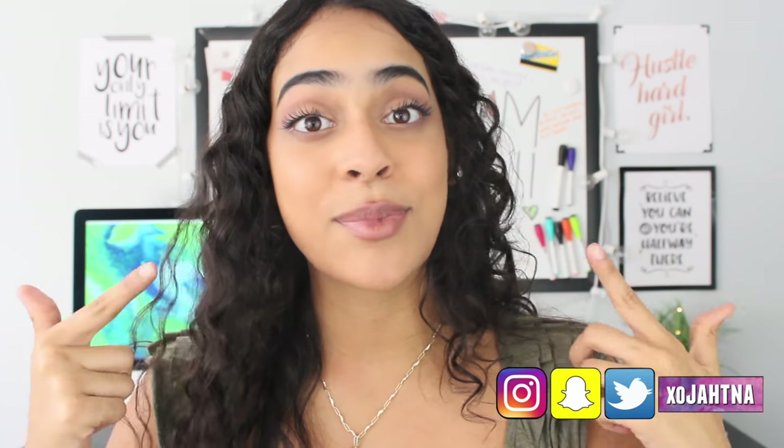What's up guys, welcome back to my channel, or welcome to my channel if you're new here. Nice to meet you, my name is Jotna. So today, as you can already tell by the title of the video, I'm going to show you seven makeup secrets to make your lips bigger.